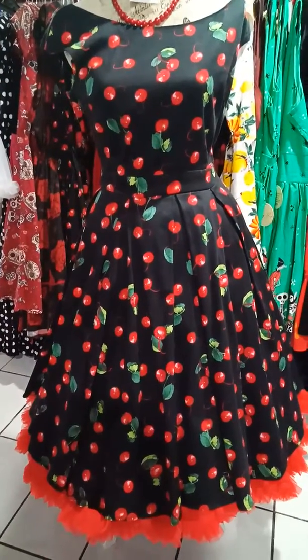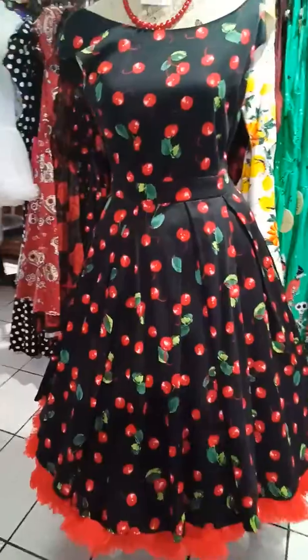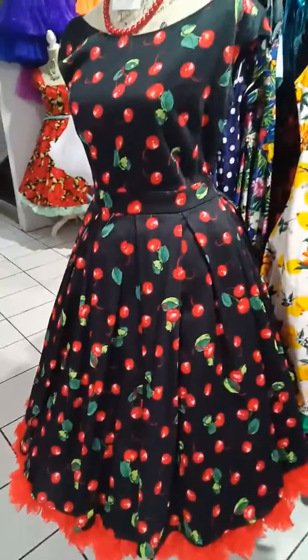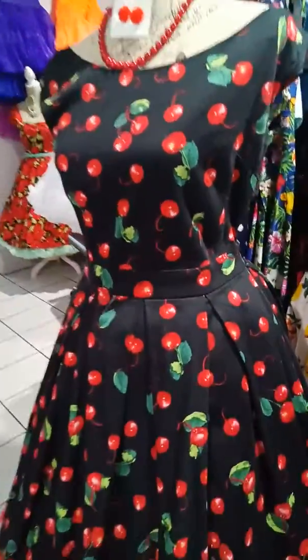The petticoat comes up to a size 26 and is $70. The cherry dress itself is $75.